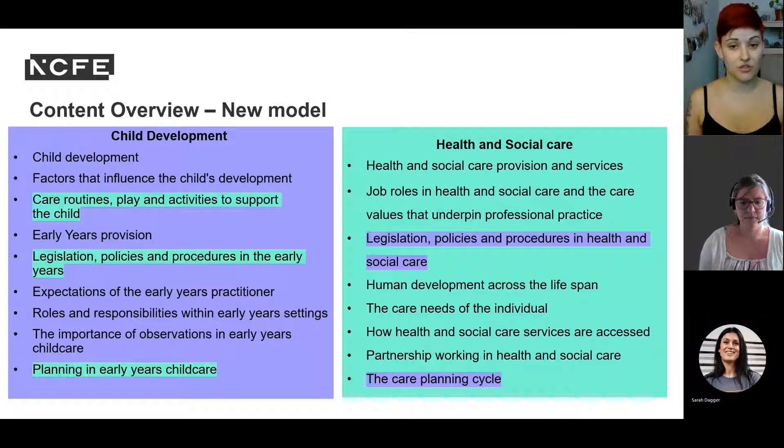Legislation is not new — it's a fundamental part of both qualifications. However, there is now more legislation and a real focus on highlighting the differences between legislation, policy, and procedure, and how legislation underpins policy and the implementation of procedures in early years and health and social care settings. Don't be daunted by this — the unit has been very well received and gives real context to learners and their role.